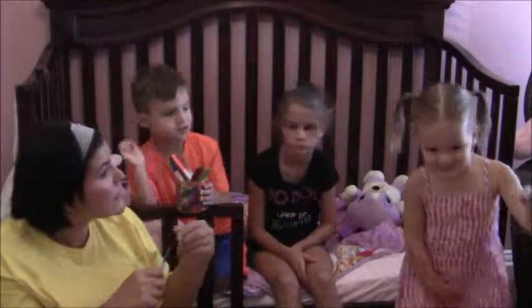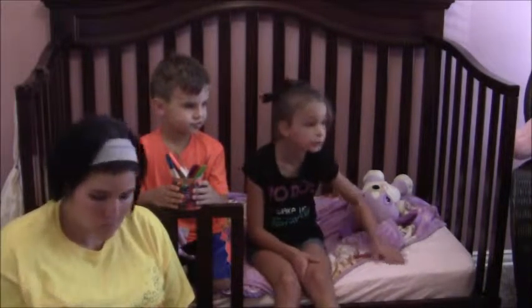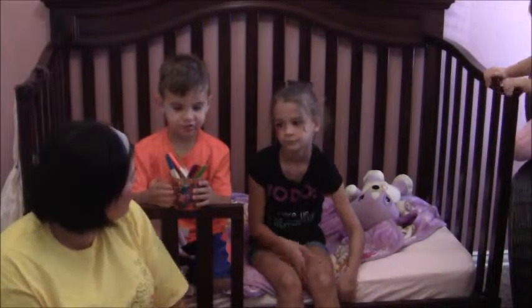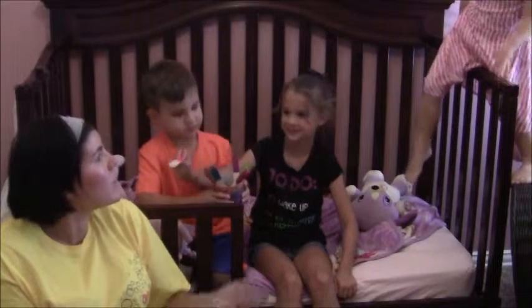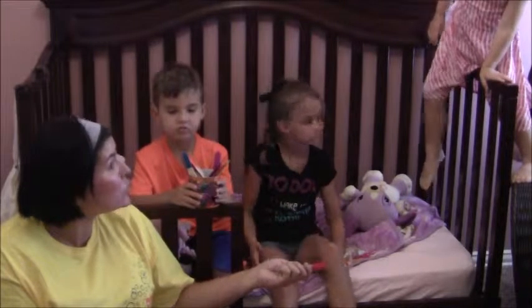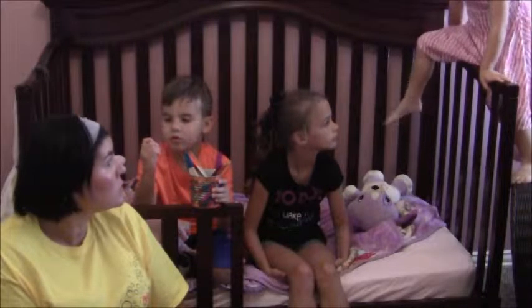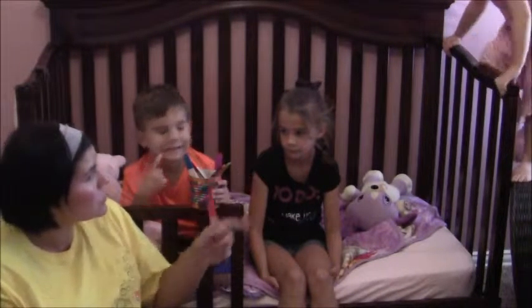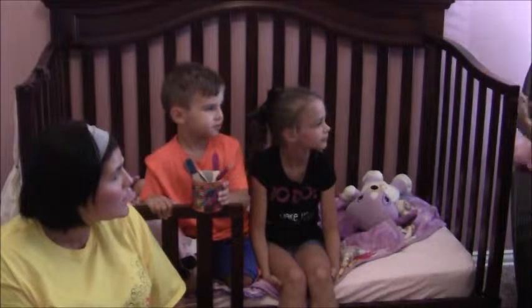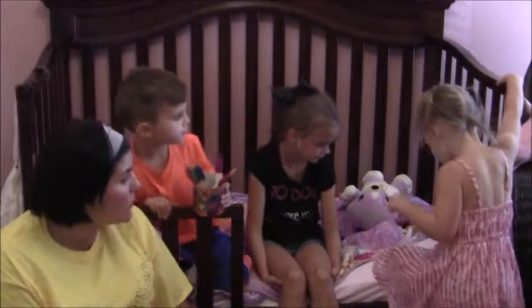Amy, come sit on your big bed, okay. Let Carly pick one please. Emberlyn, the reason why mommy switched your bed is so you didn't do that anymore — can you get down? We're pulling sticks in Amy's bed because she got it converted into her big girl toddler bed, because she's been climbing. Silly girl!